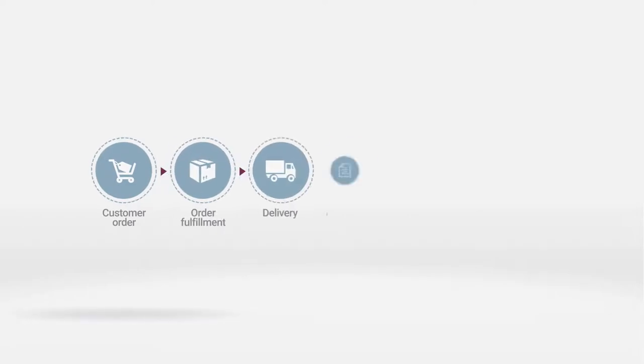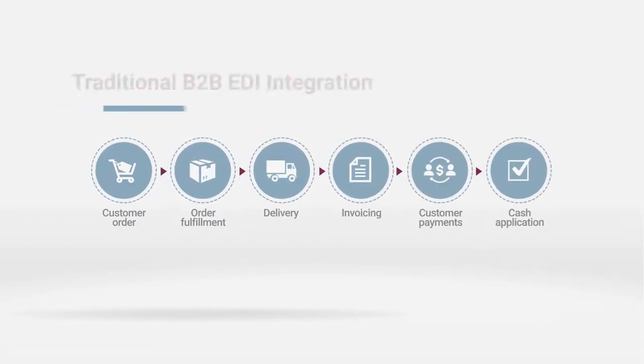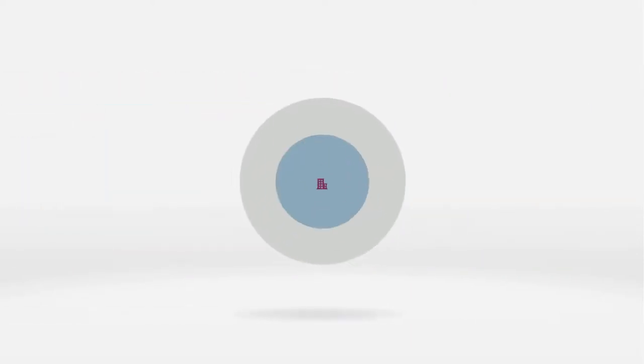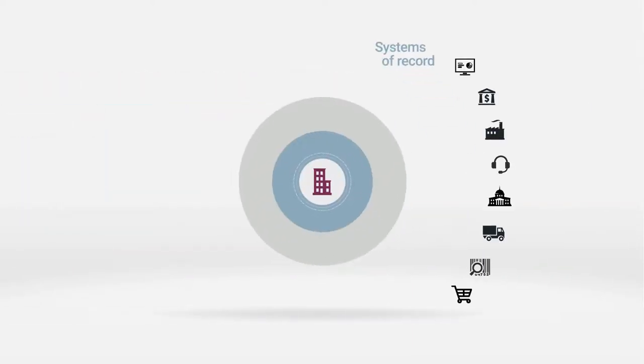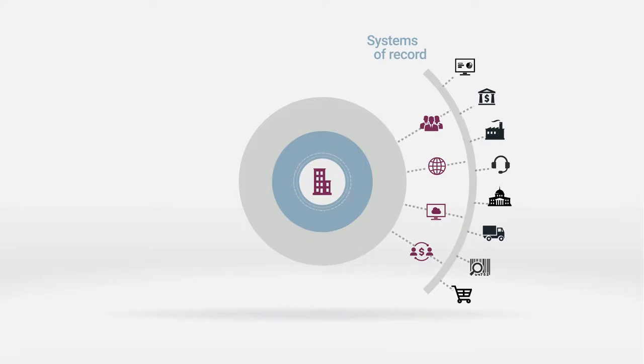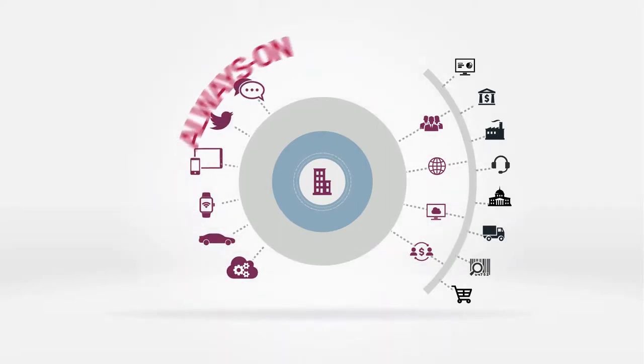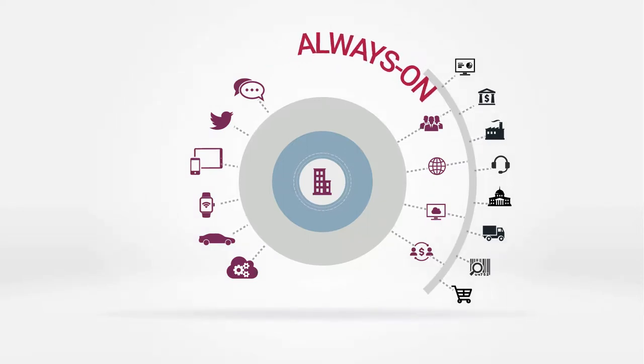Core business processes involving customers and partners have long relied on traditional B2B EDI integration. But today's digital world requires a new approach that includes real-time on-demand transmissions and interactions. This means always-on B2B EDI integration.